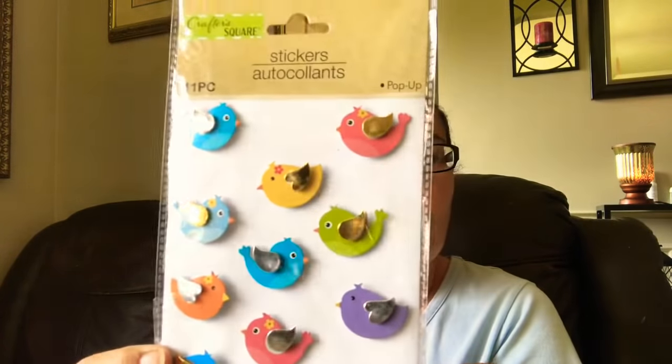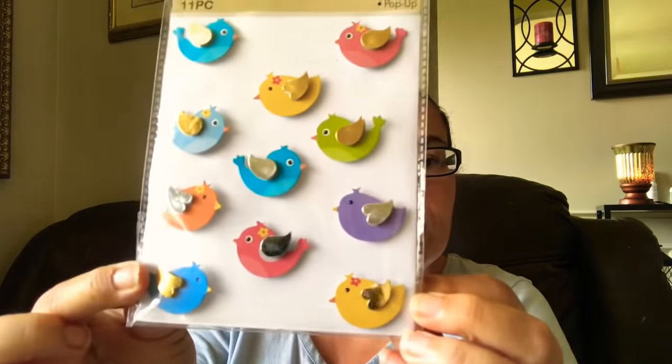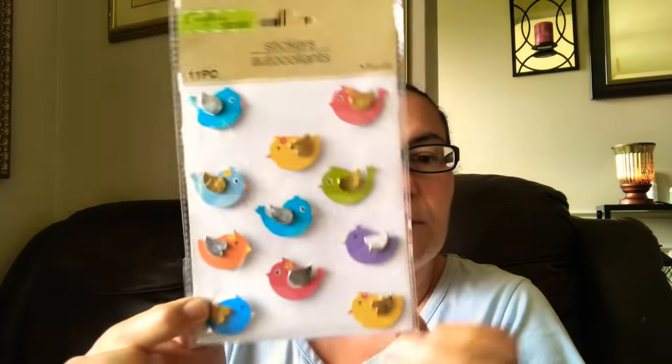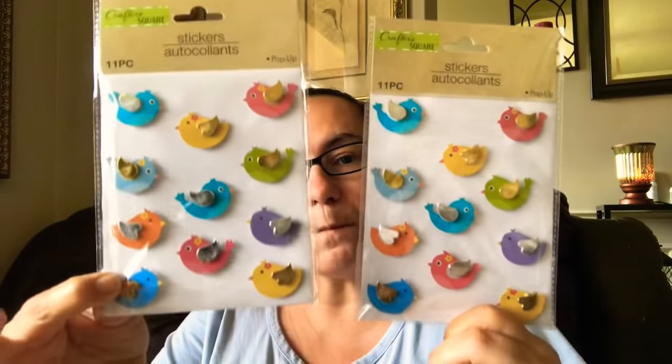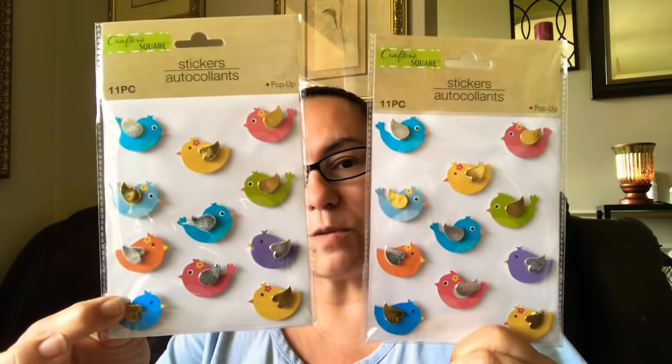Then I came across these new stickers from the Crafter Square — these are the pop-up ones. You get 11 pieces, and look at those gorgeous birds! The wings are foiled — I'm loving the colors on this, very vibrant. So I picked up two of those.